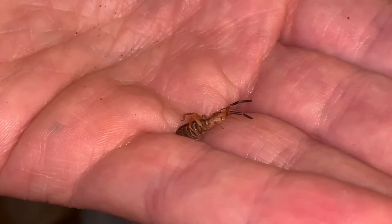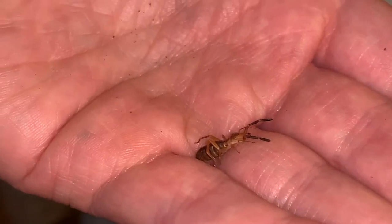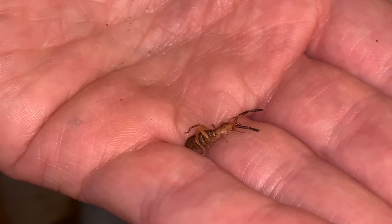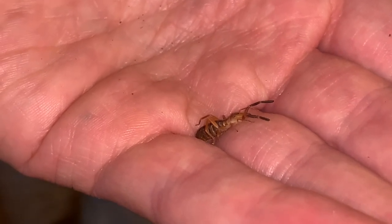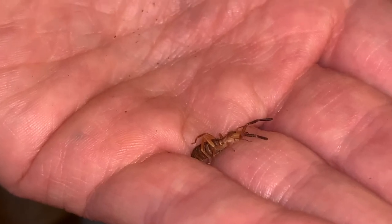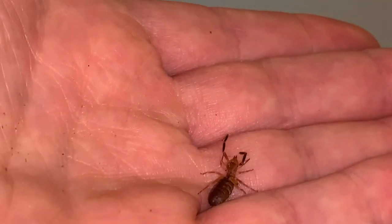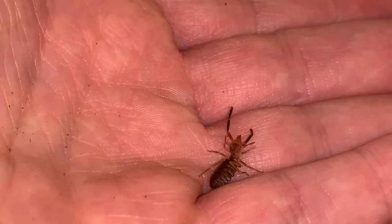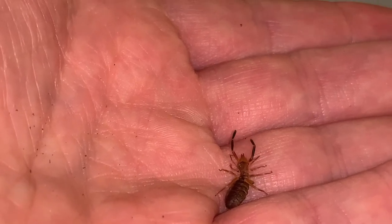Comment down below if you remember me featuring Methuselah in prior videos. And if you have a camel spider pet right now, I'd love to hear about your experiences. There's an Egyptian one — Galeodes, I think, is the genus — that does really well in captivity compared with our U.S. species. Most of our U.S. ones are probably in the genus Eremobates. I'm not sure which one this is, but we found her in Arizona last year.